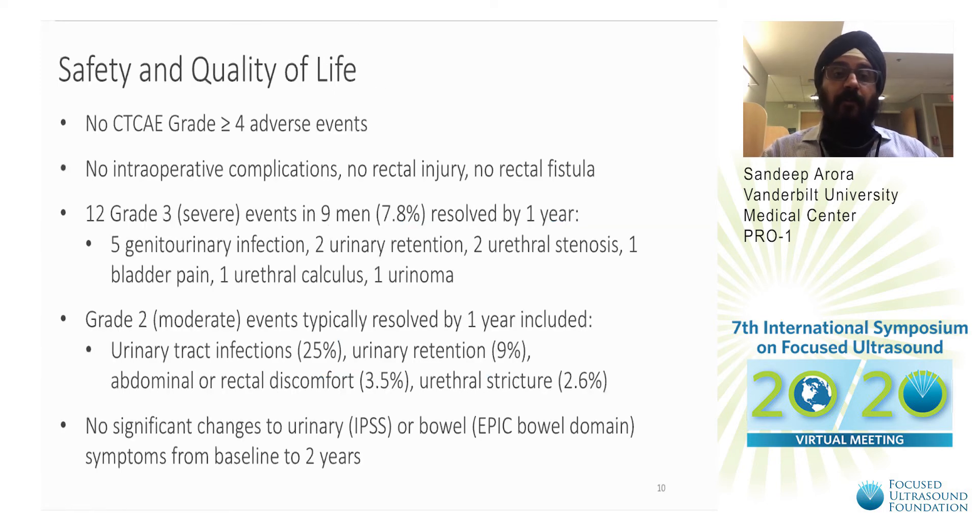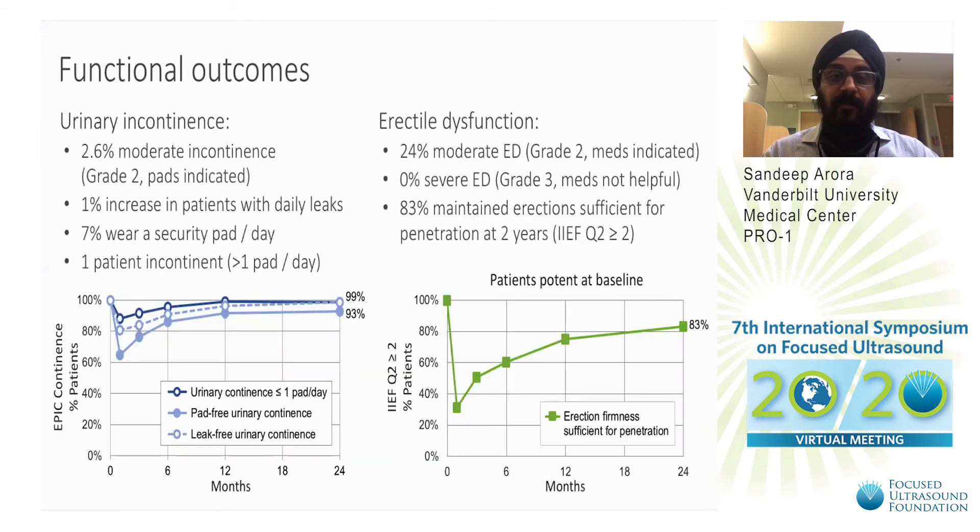Safety and quality of life: there were no Grade IV adverse events and no intraoperative complications. There were 12 Grade III severe events in nine men, which resolved by one year. There were no changes to urinary IPSS or bowel symptoms from baseline to two years, and no rectal injury. Only 2.6% had moderate incontinence, amounting to a 1% increase in patients with daily leaks, and 7% of patients wear a security pad every day. For erectile dysfunction, 83% of men maintained erections sufficient for penetration at two years, which was really good for whole gland ablation.